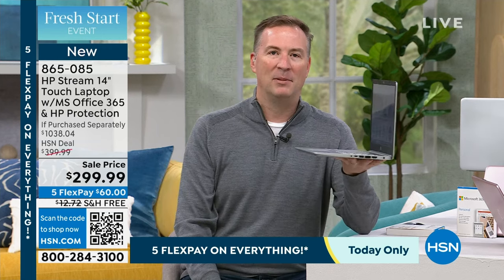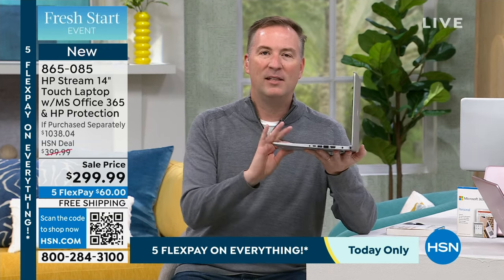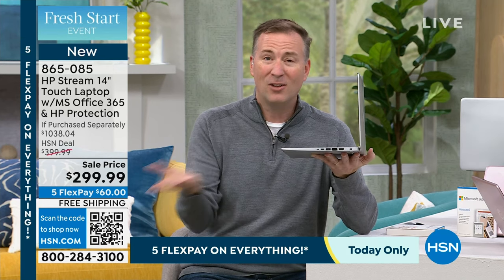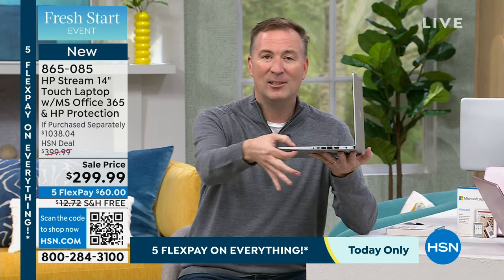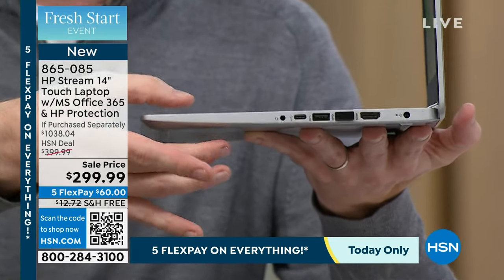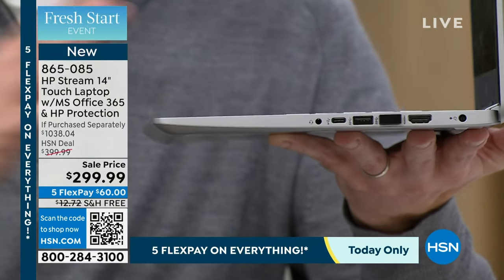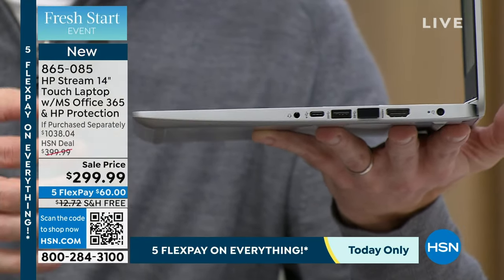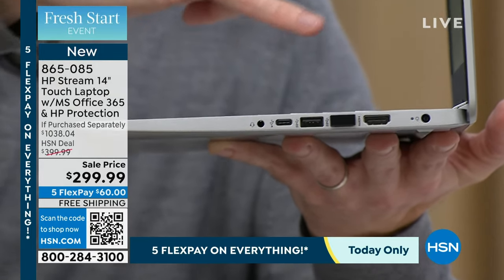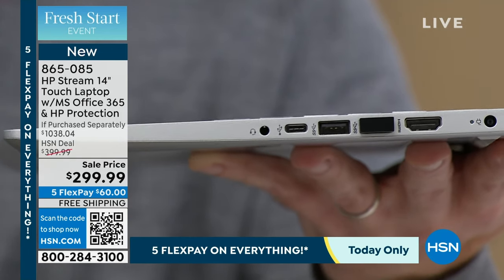They also took away a lot of the weight. One of the things people hate about a laptop is just how thick and heavy it is. When you see the profile of this, it's really about the thickness of a pencil — super thin, super lightweight, only weighs a little bit over three pounds. You can easily put this in a purse, in a backpack, anywhere you want. But we still have all the connections: USB ports, HDMI ports, and wireless built inside.